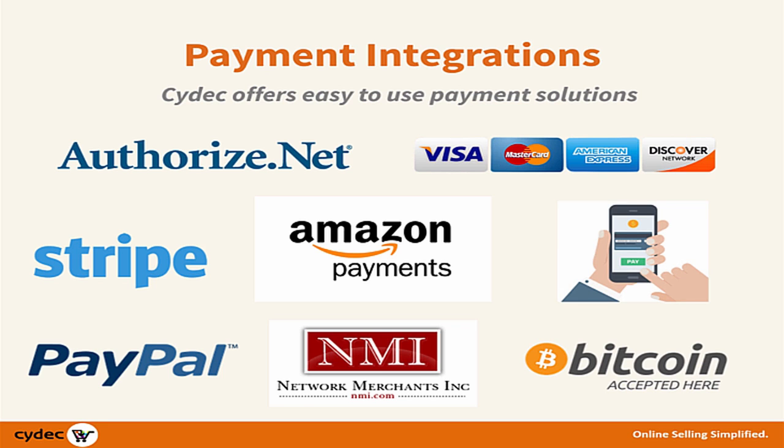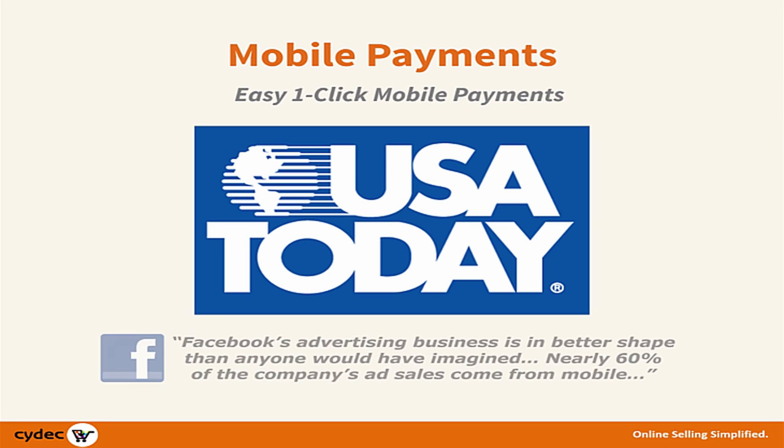USA Today recently reported that up to 60% of Facebook's advertising revenue comes from mobile ads. But who wants to input all their payment information from a mobile device? Nobody.